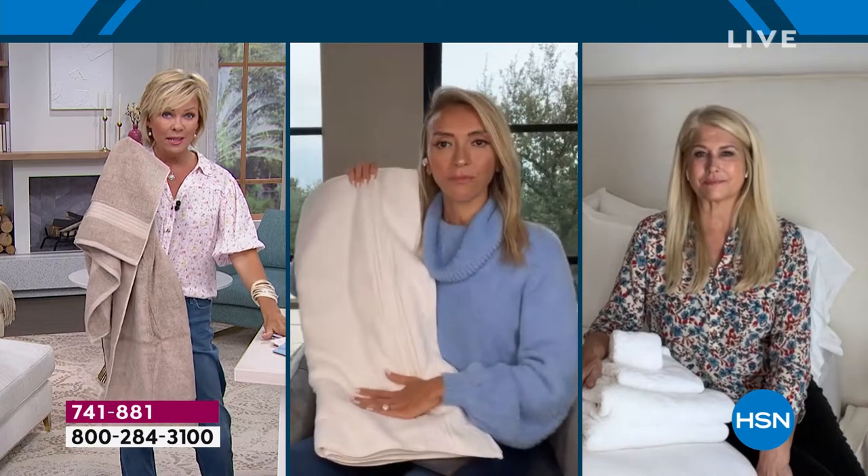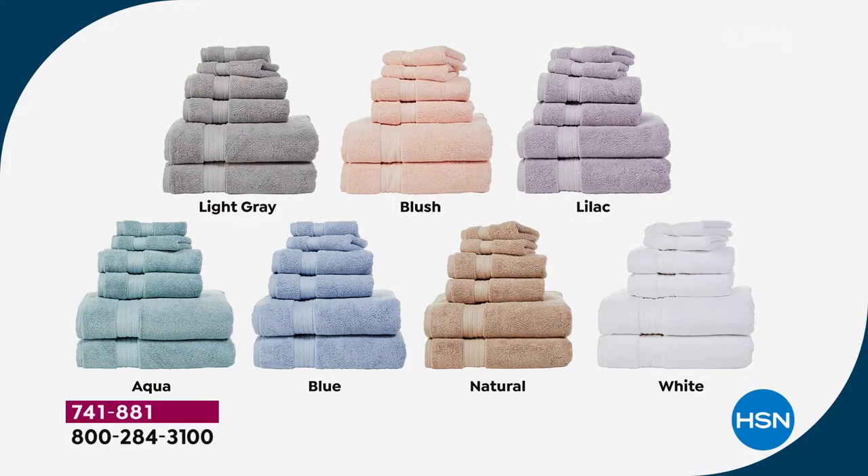We have about 1,000 total to go around. Let me give you a quick update — it is a full set, and these are your colors: light gray, blush, lilac, aqua, blue, natural, and white. I'm always a fan of white — just that crisp, clean look. But if you want aqua, make your move. It's last call.